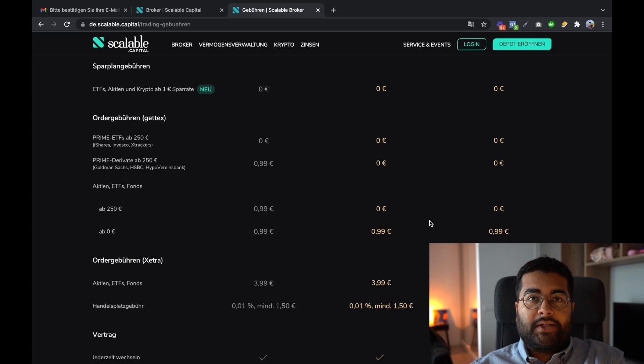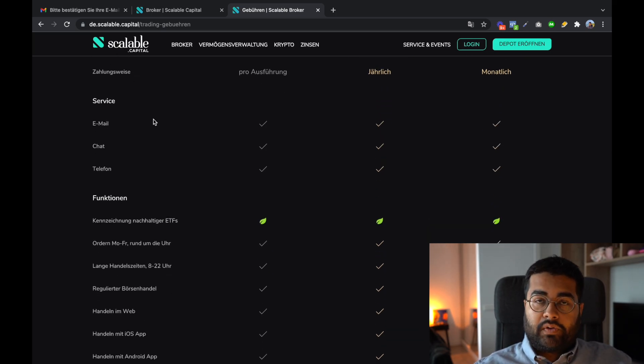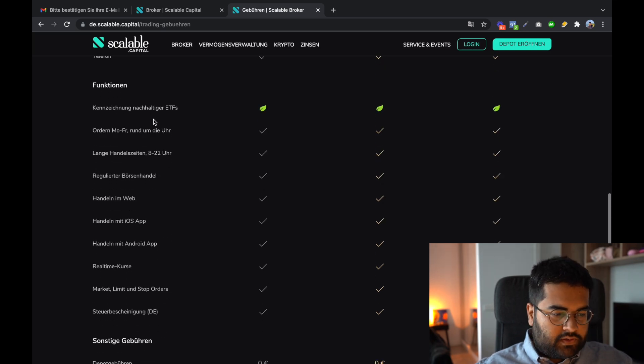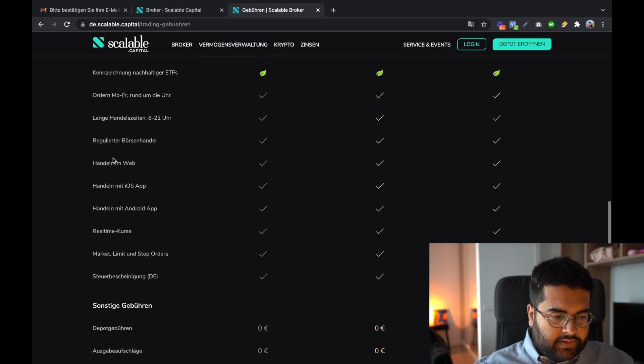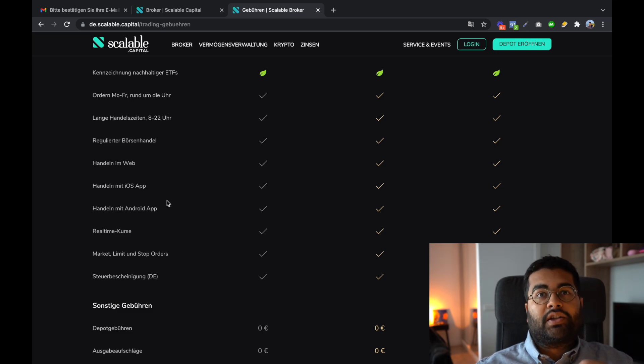For more advanced investors, Prime Broker makes a lot more sense. The contract can be cancelled at any time, and you have the option to pay monthly or yearly. You can also contact support via email, chat, or phone. One thing I really like is that you can use Scalable Capital both on your phone and on your computer — with Trade Republic this was a big problem, as I had to do research on the computer but execute orders only on the phone.